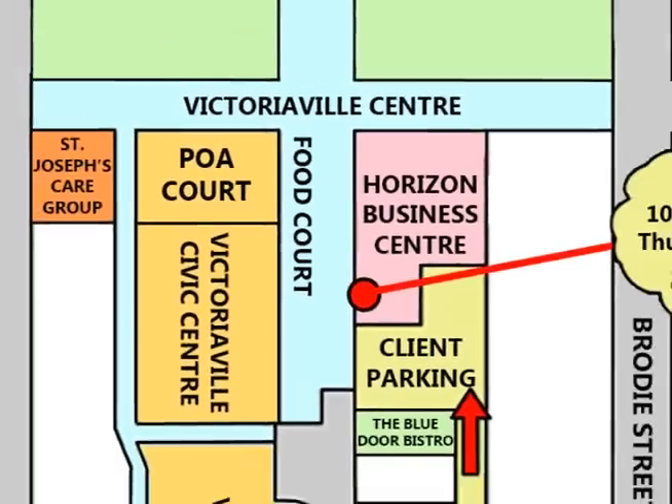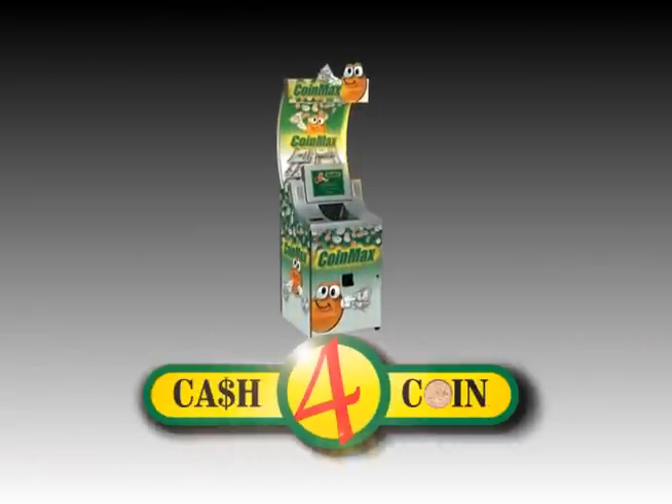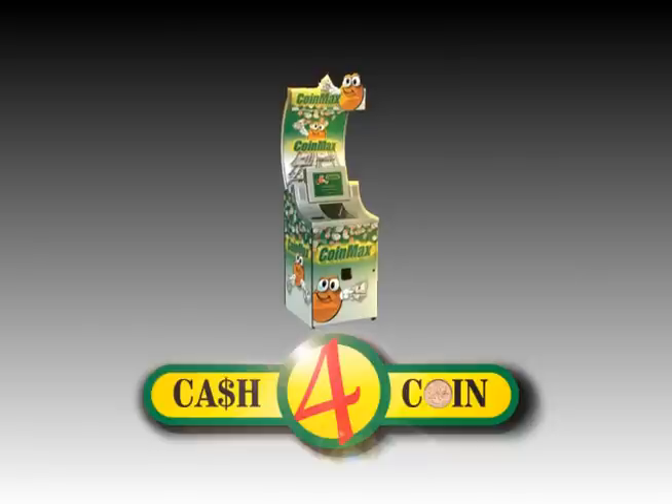Cash4Coin is located at the south entrance inside the Victoriaville Centre, beside the food court. Our free customer parking is located close to the entrance. Cash4Coin is the most convenient, fast and easiest way to convert your coins into cash.